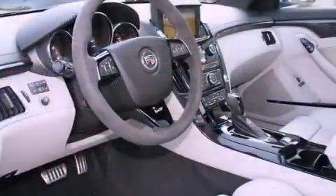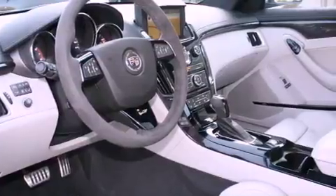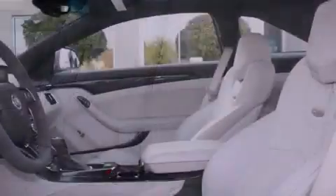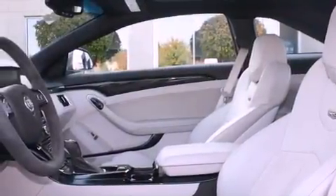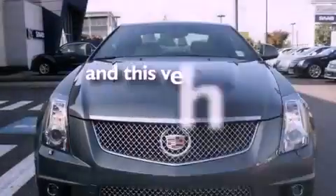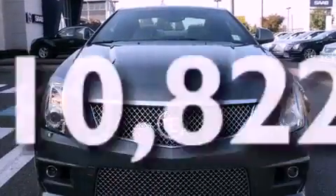Its top features include a sunroof, heated seats, a navigation system, a DVD player, leather seats, a limited slip differential, alloy wheels, a low tire pressure indicator, air conditioning with automatic climate control, and this vehicle has less than 11,000 miles.